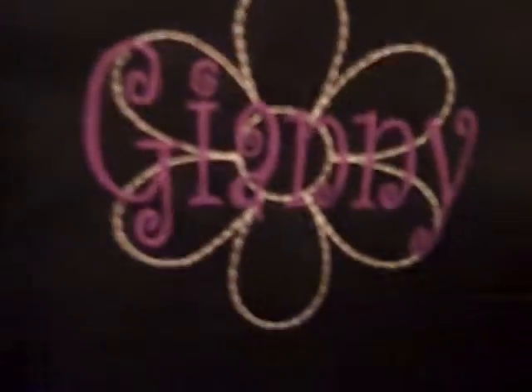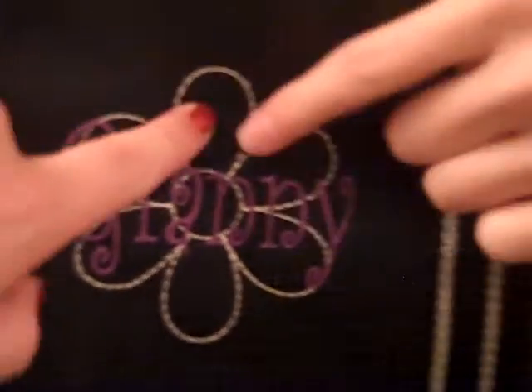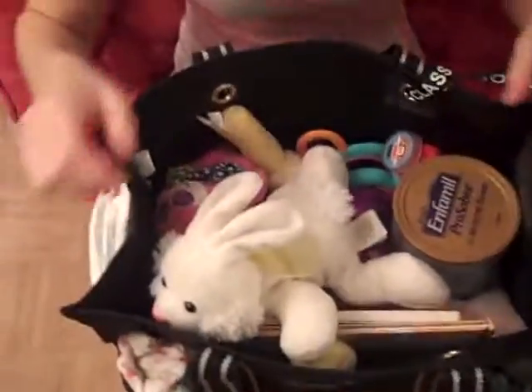And this is just the name — Gianni. It's in purple and the flower is white and red, and the rest is black, and the little stripes are white, kind of silverish. Right here is the inside — it's really big and roomy, that's why I love this bag.